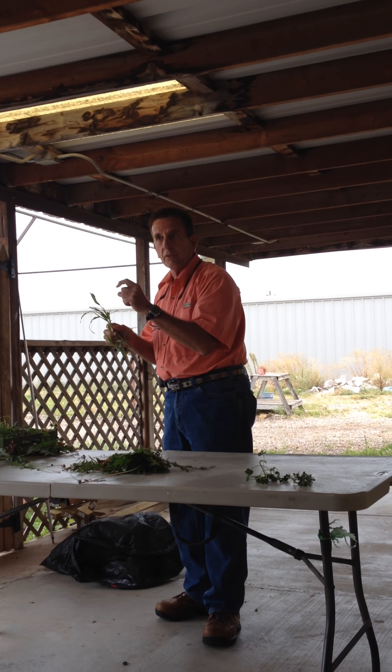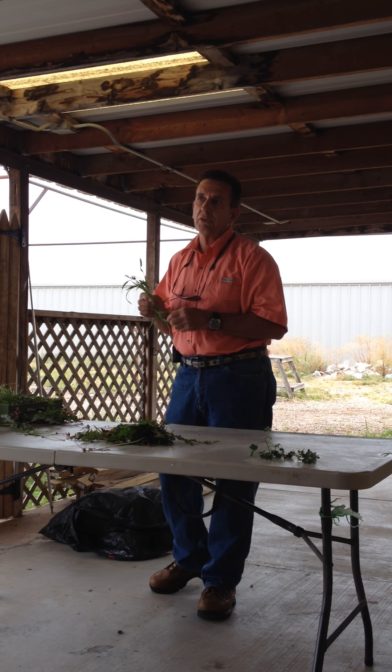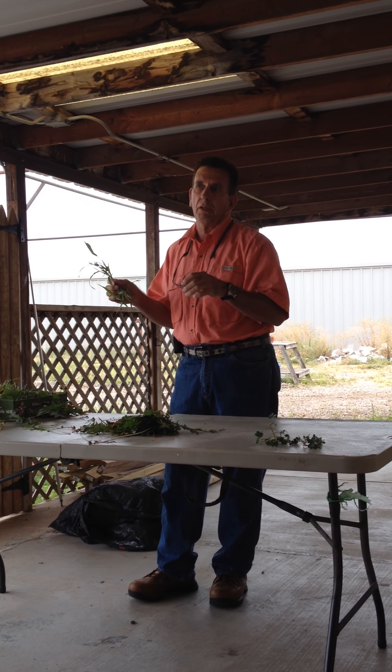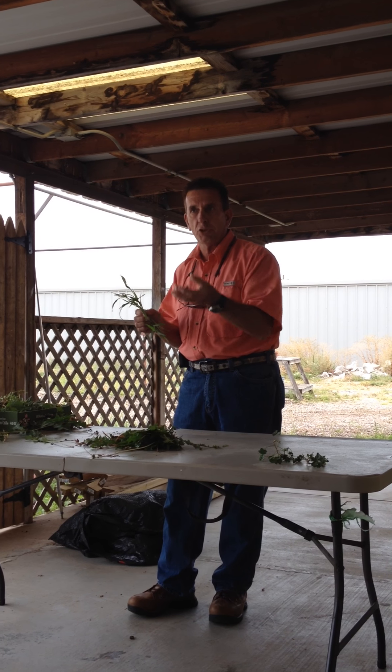It will stay short and brown until the temperatures grow up. A pre-emergent only kills weed seeds — it only kills any kind of seed. It kills vegetable seed, tree seed. If it's a seed, that herbicide only kills seeds as they germinate.